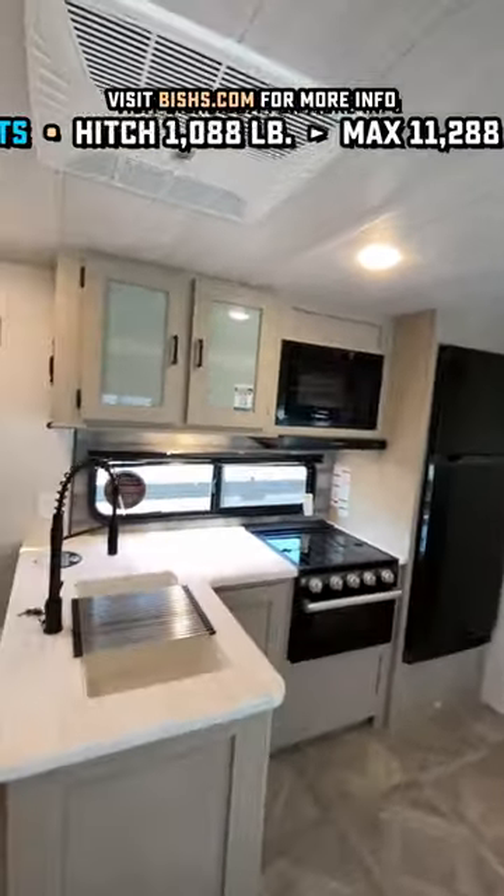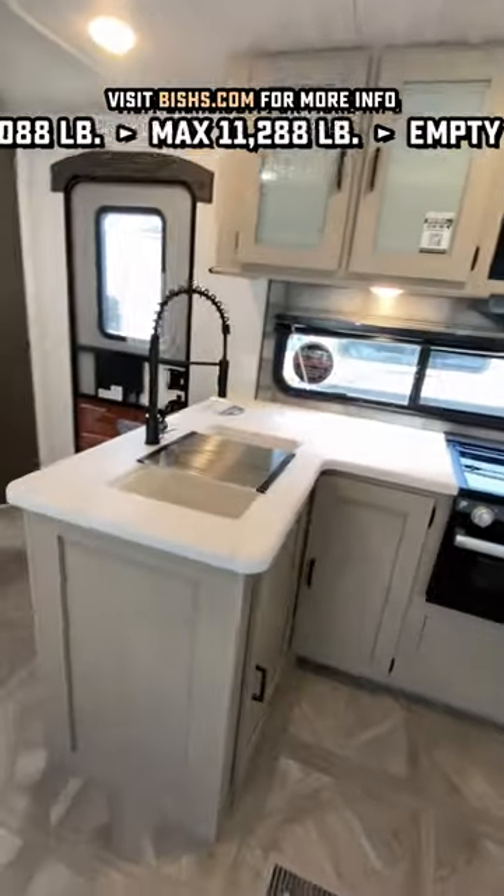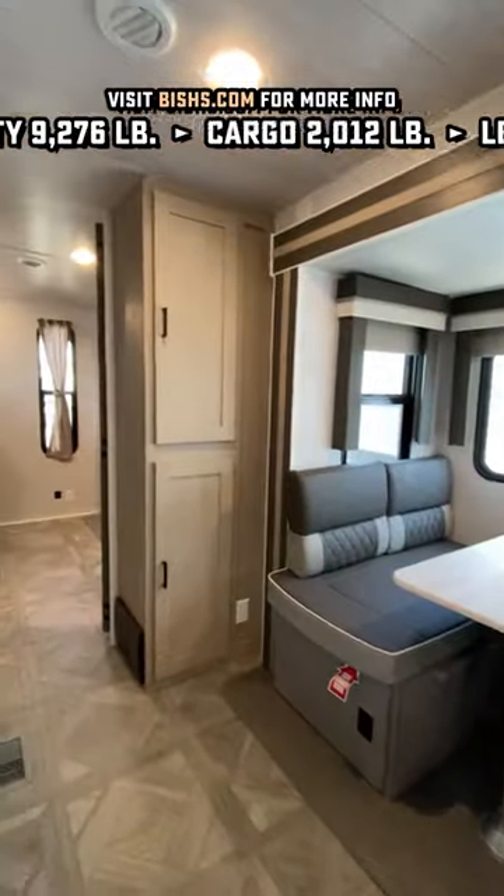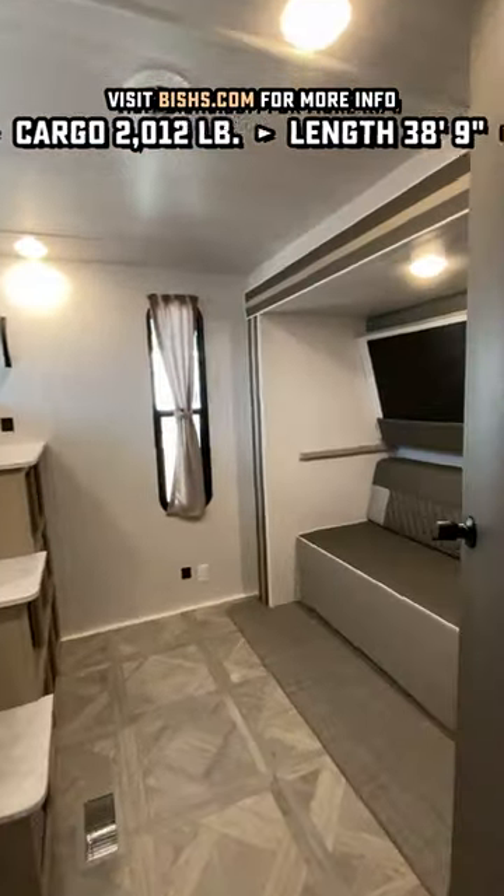What they did here is they took their very popular two-slide bunkhouse, a 32BHDS, and they just slapped a fifth-wheel style bedroom slide and full front closet, complete with washer-dryer prep right on the front of this thing.